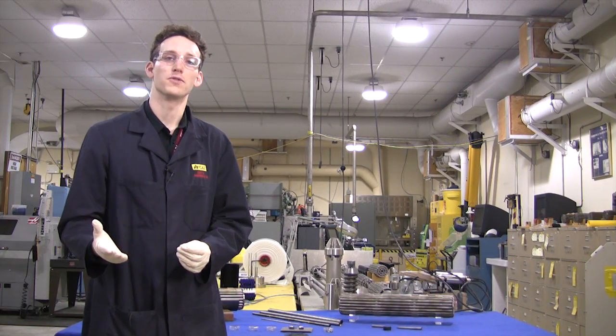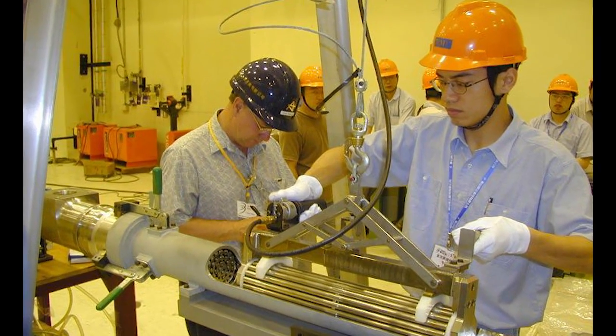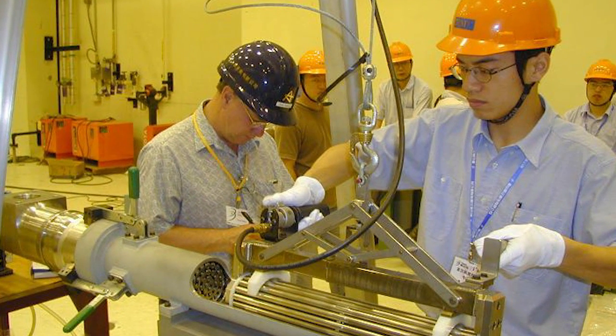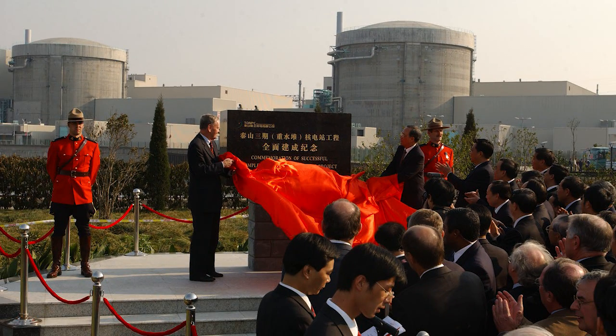Researchers and engineers are working to ensure that future technologies will allow us to use all of this energy. At Canadian Nuclear Laboratories, a fuel called natural uranium equivalent is being created using a blend of recycled and depleted uranium — essentially using the fuel twice. In 2010, Atomic Energy of Canada Limited and Candu Energy Inc., in partnership with Chinese nuclear researchers, successfully placed natural uranium equivalent fuel in a CANDU reactor.